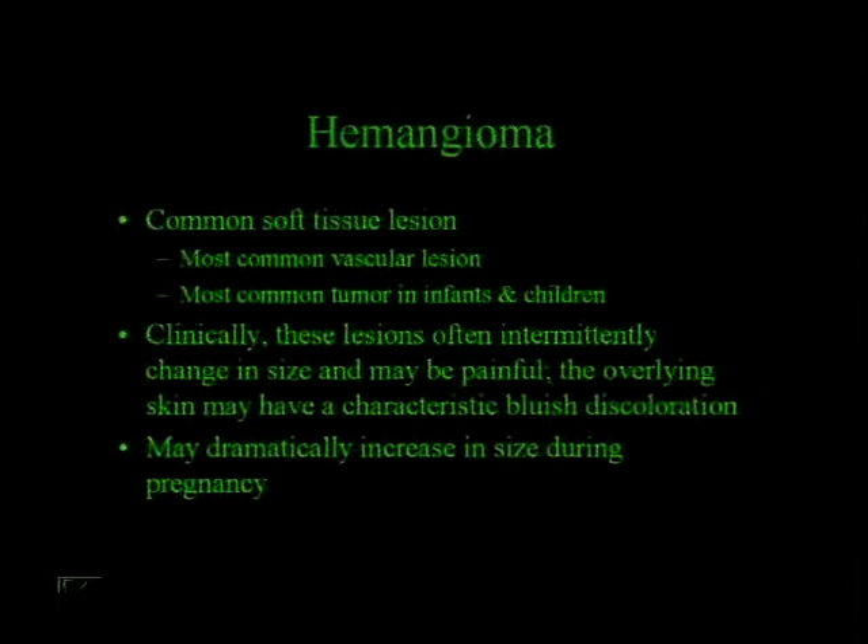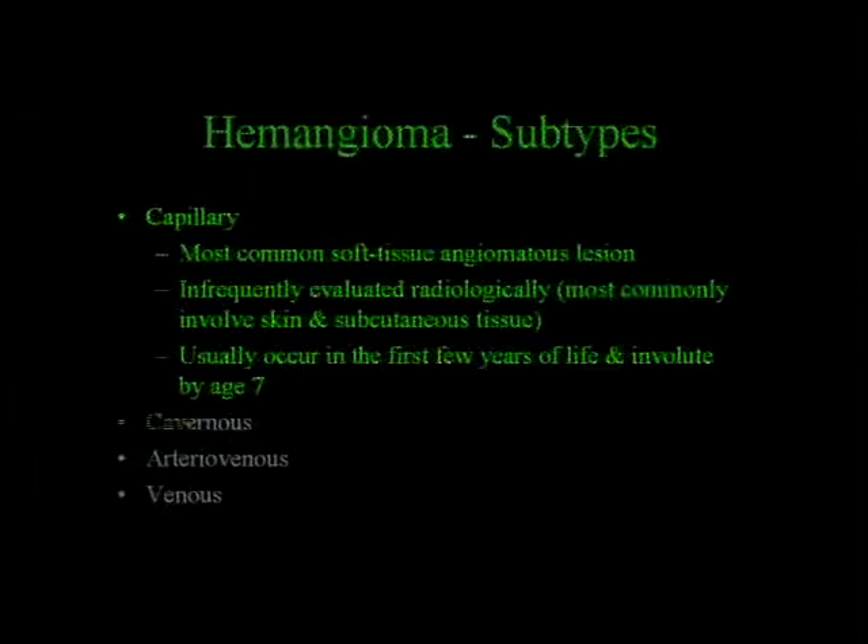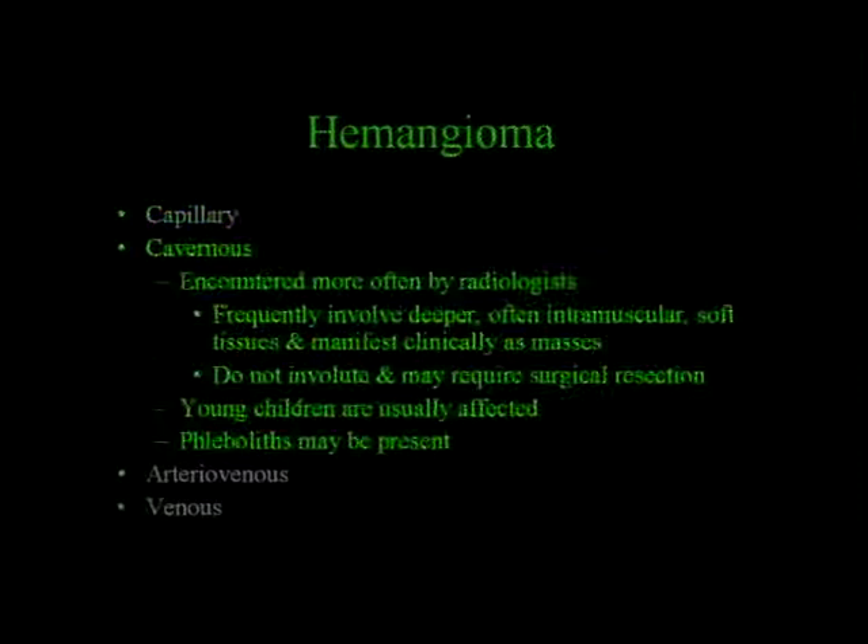It's the most common soft tissue lesion, the most common vascular lesion, and the most common tumor in infants and children. These lesions can be painful, the overlying skin can be blue, and they can dramatically increase in size during pregnancy. Basically, you have capillary, cavernous venous, and arteriovenous varieties. Capillary is the most common soft tissue angiomatous lesion—this is the one babies get on their face—and most commonly involves the skin and subcutaneous tissues, and will often involute by childhood. The cavernous variety is the one we encounter most frequently, frequently involving deeper intramuscular soft tissues. They don't involute and can require surgical resection. They're seen in young children and young adults, and you can see phleboliths.